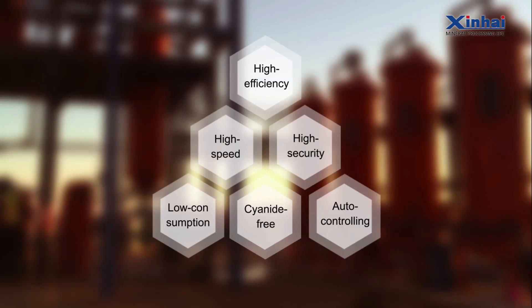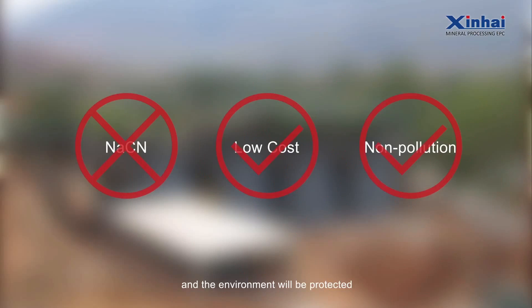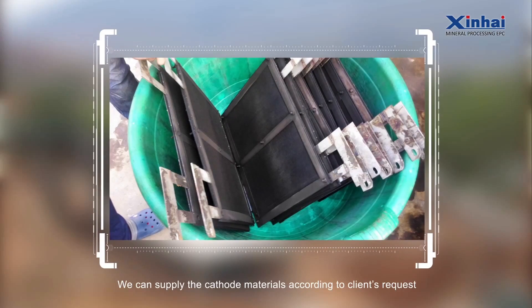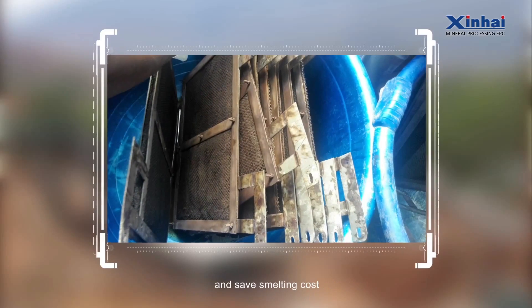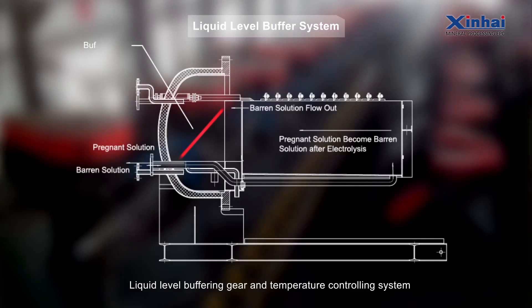Cyanide-free: Only sodium nitrate is added, which cuts down costs and protects the environment. Xinhai can supply cathode materials according to the client's request. The grade of gold mud produced is higher than that of ordinary systems, reducing safe smelting cost.